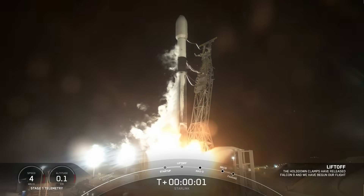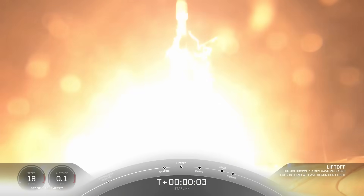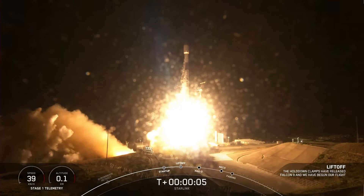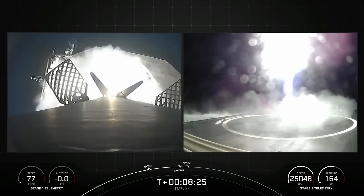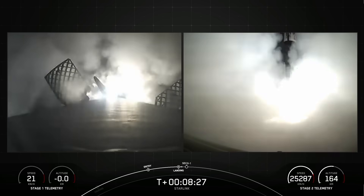Moving right along — the 100th dedicated Starlink mission launched from Vandenberg on Tuesday morning, carrying 21 satellites to low Earth orbit. It was the 15th flight for the first stage, landing on the drone ship I Still Love You on the Pacific Ocean.